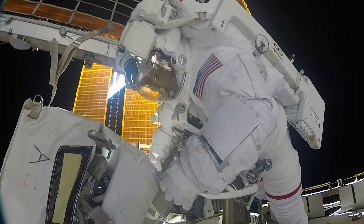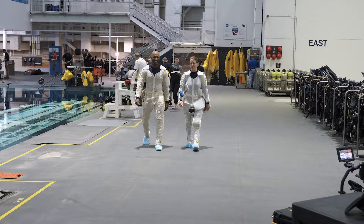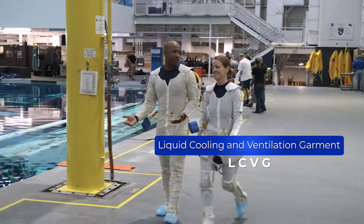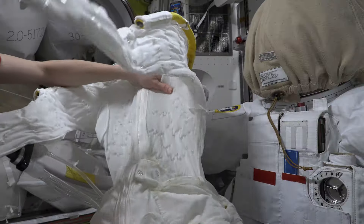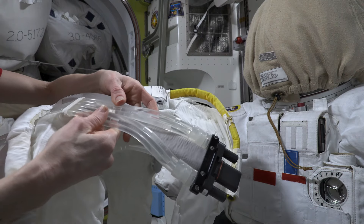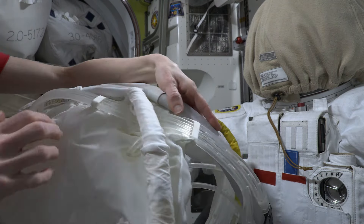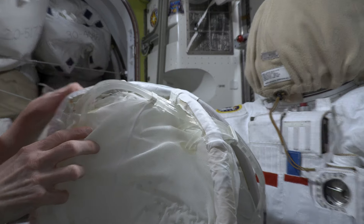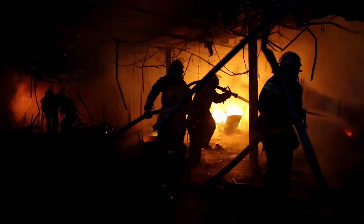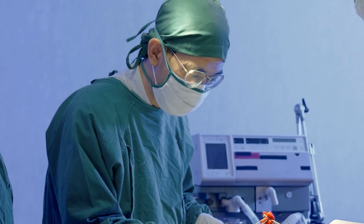To stay in homeostasis during spacewalks, astronauts wear special garments under their spacesuits called a liquid cooling and ventilation garment, or LCVG. This full body garment with small tubing sewn into the fabric is worn close to our skin. Cool water is pumped through the garment, which helps to conduct heat away from the astronaut as we perform spacewalks in the harsh environment of space. Similar technology is being increasingly used on Earth when open air cooling is difficult, such as for firefighters, steel mill workers, and surgeons during long procedures.